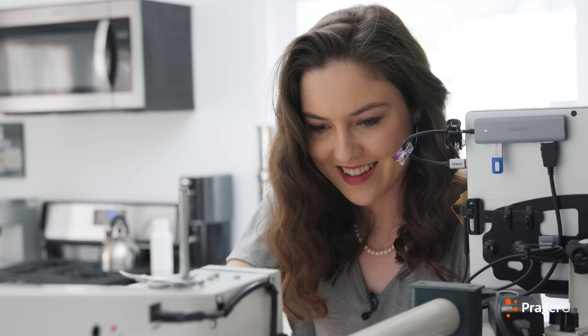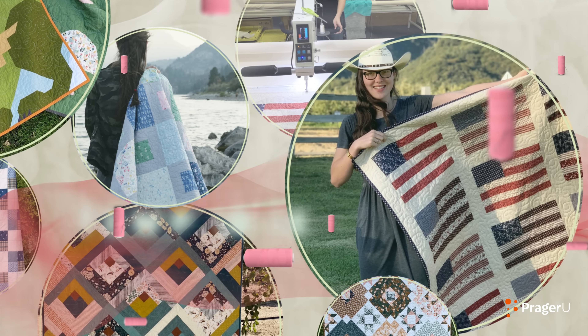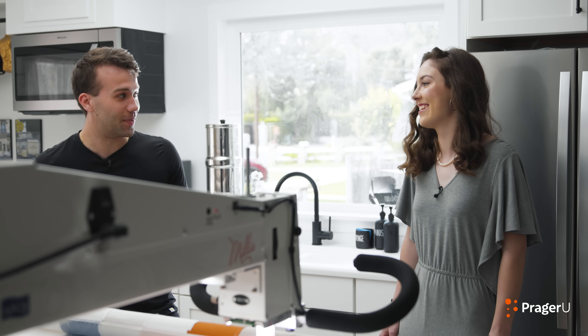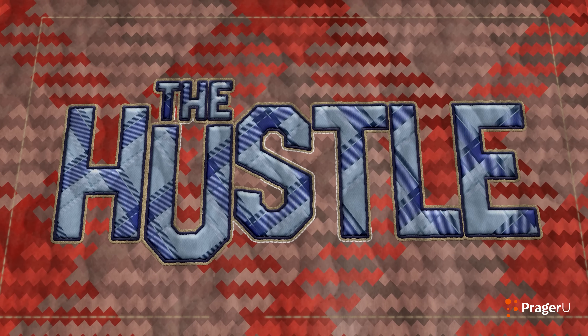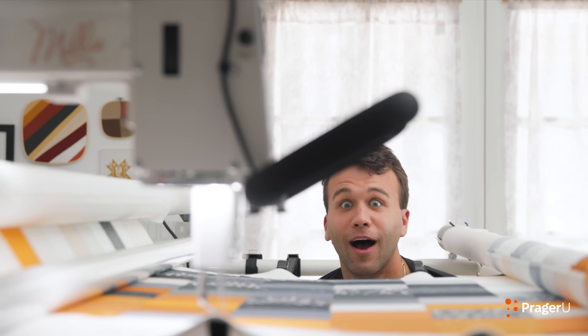Emily uses her sewing skills and her long arm quilting machine to finish quilts for customers around the country. You went from this little machine to this gargantuan beast of a piece of equipment. She works from her own studio on her family property and has some pretty unusual co-workers. In this episode of The Hustle, we'll go behind the scenes to see how Emily switched from a tabletop sewing machine to a 12-foot long arm quilting machine to expand her business.